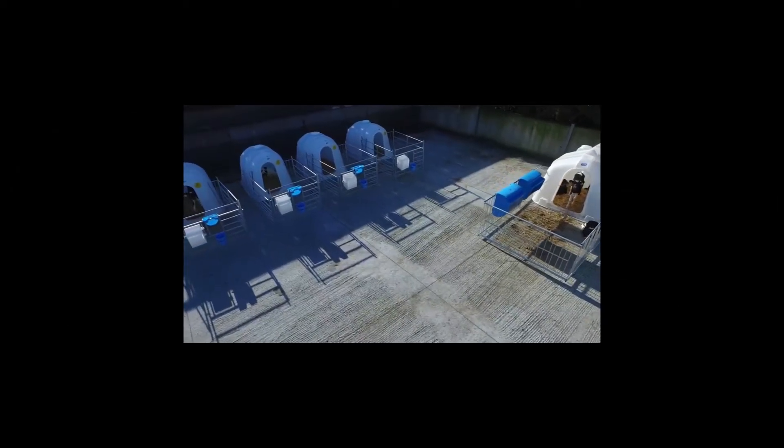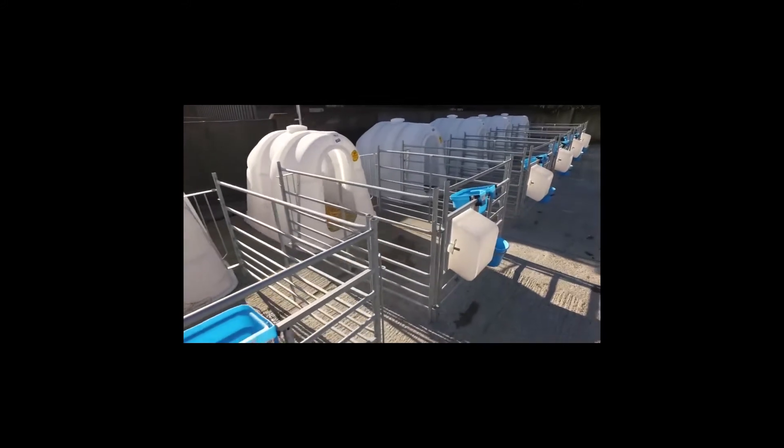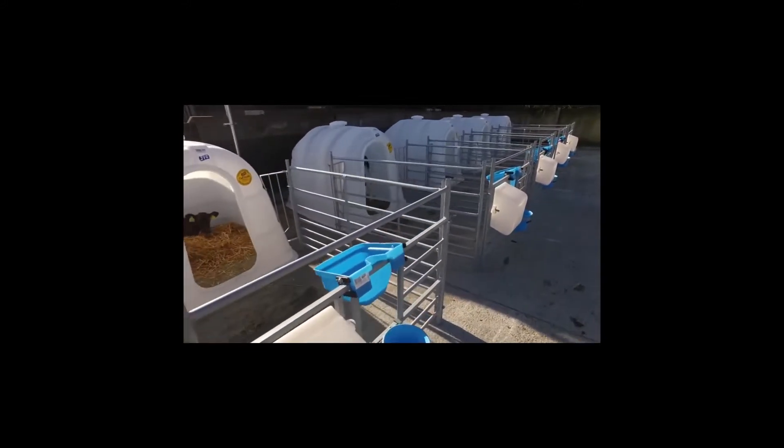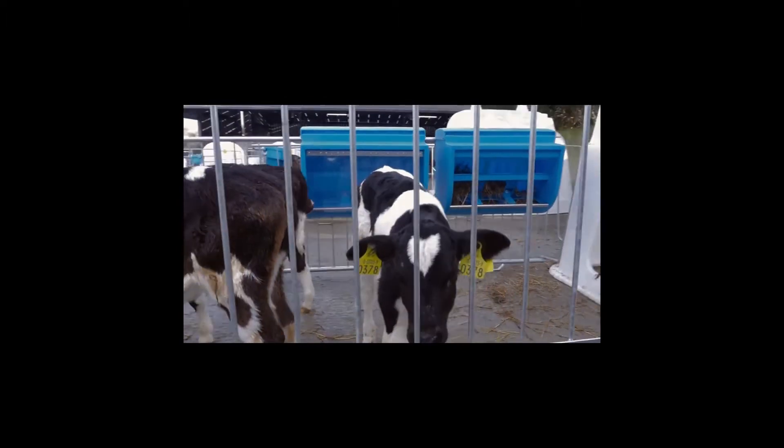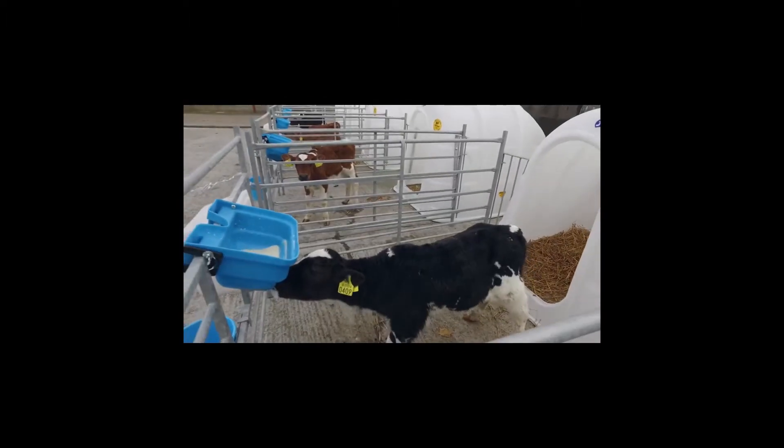This is an ideal housing alternative for calves in the first 10 weeks of life. Outdoor ventilated hutches are easy to clean and maintain, allowing you to monitor individual calf development and significantly reducing calf mortality and infection.